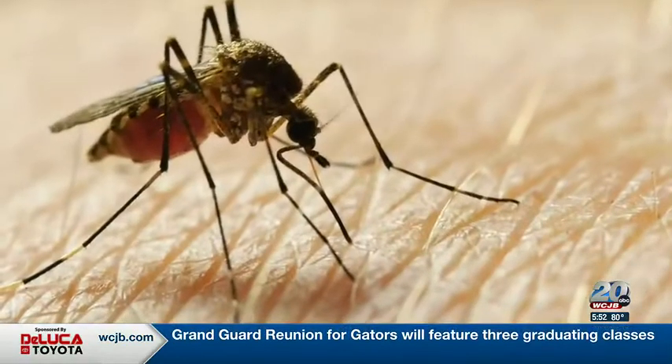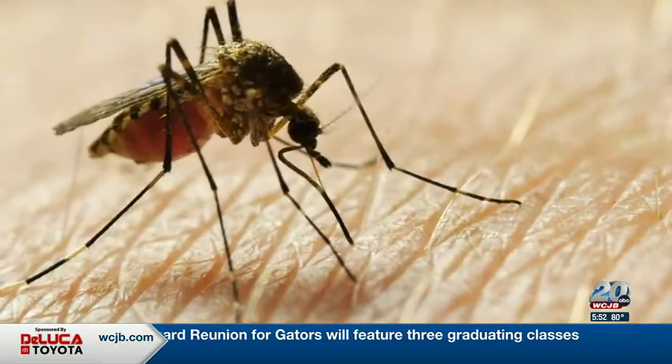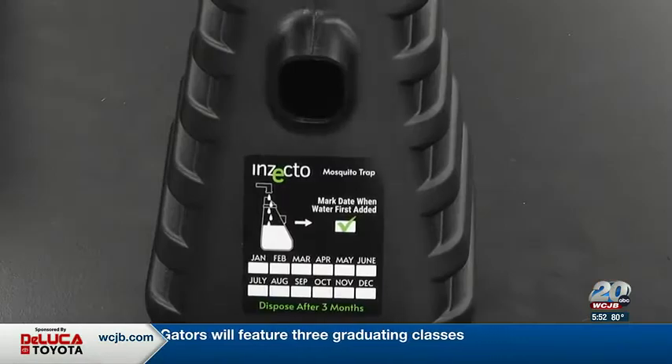To learn more about the Insecto mosquito trap, visit our website at WCJB.com. Reporting in Gainesville, Scott Gagliardi, TV20 News.